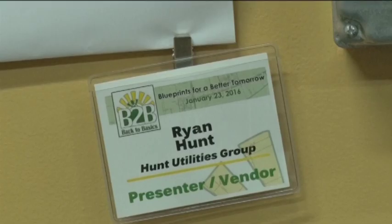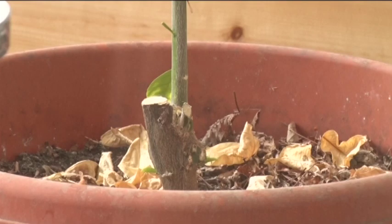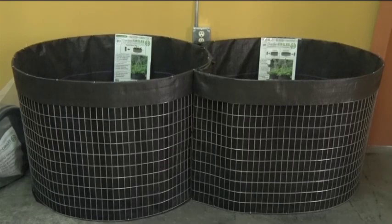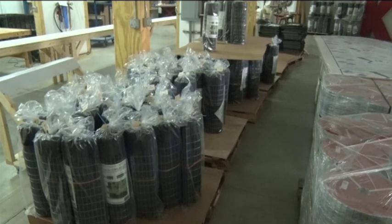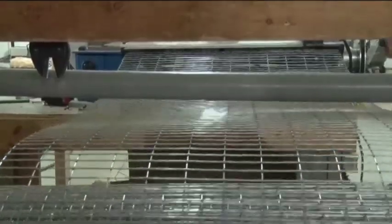Hunt decided he wanted to take up gardening, but the thought of the tedious back pain that went along with it wasn't very appealing, so he looked into raised garden beds. They're just so much easier. Gardening is enough work as it is — it's nice when the garden is right at hand level, basically. Most he came across were too expensive, so he experimented with designs and fabric, coming up with his own garden circle.